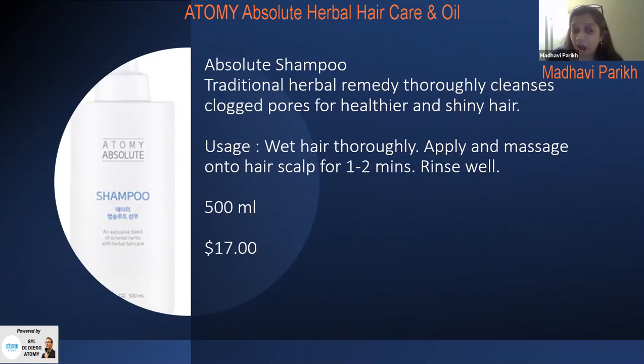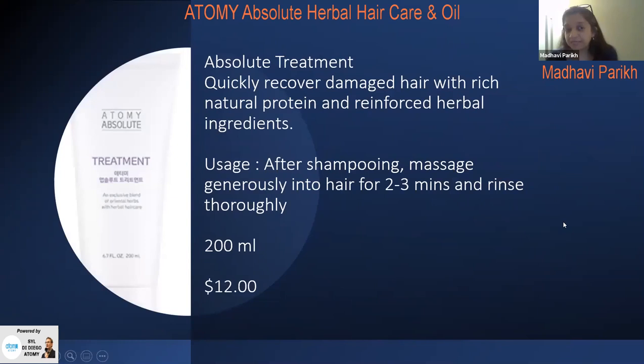It's a 500 ml bottle which lasts about 80 to 90 hair washes, and by itself it's $17. The Absolute Hair Treatment recovers damaged hair because it has natural protein reinforced with herbal ingredients. After shampooing, massage a small amount into your hair for a couple of minutes and rinse completely. Individually it's a 200 ml tube for $12.